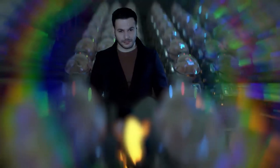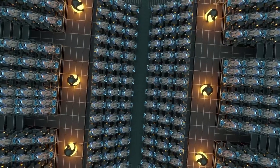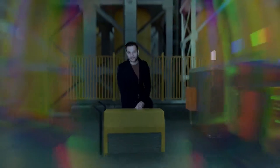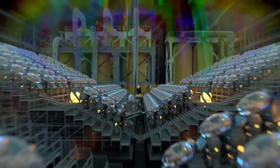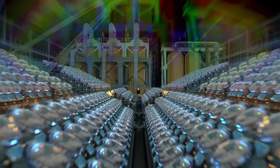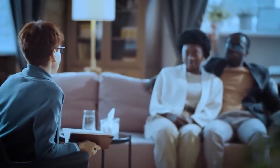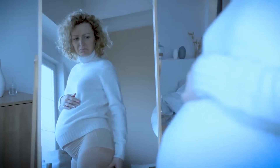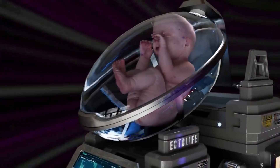The concept of the Ectolife facility was designed by biotechnologist and science communicator Hashem Al-Ghaili. It relies on groundbreaking research work that has been conducted by scientists and engineers since the 1950s. Tired of waiting for a response from an adoption agency? Unable to find a suitable surrogate mother? Worried about pregnancy complications? Worry no more — because Ectolife has got you covered.